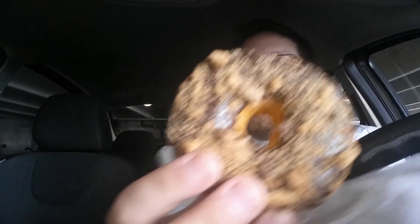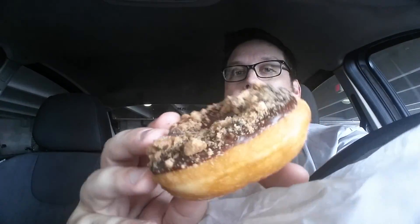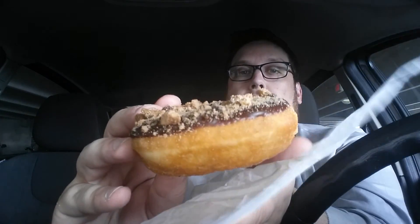This is the Chips Ahoy Crunch Donut. Looks like a regular donut — chocolate frosting, and maybe some Chips Ahoy crumbs on top. Let's see how they taste.